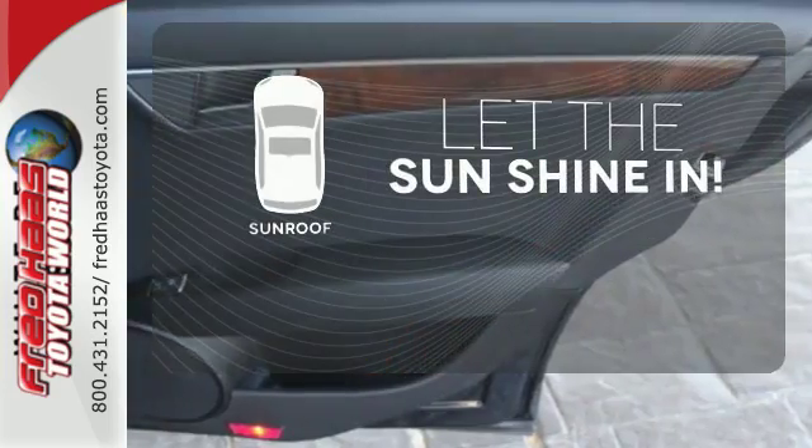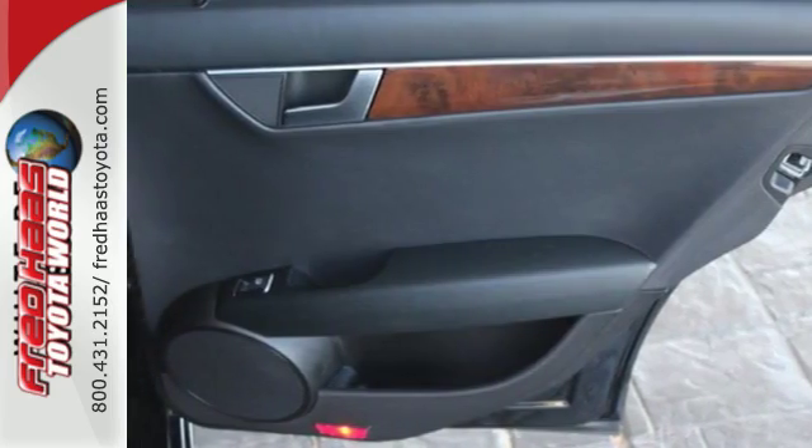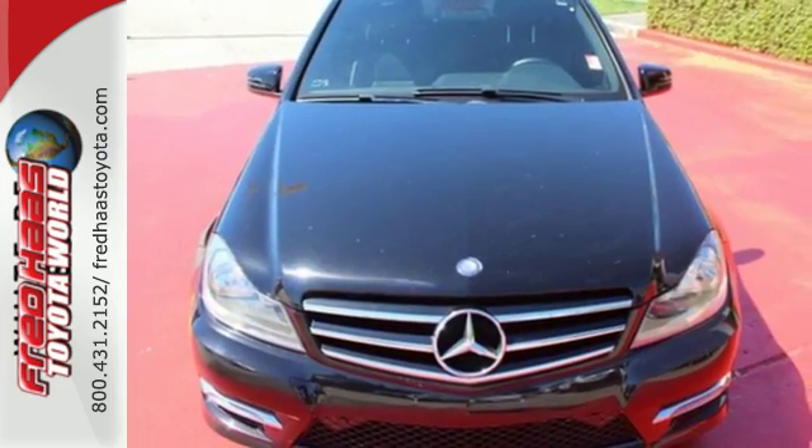Let the sunshine and fresh air in with the sunroof. It's pure Mercedes-Benz style. Come in for a test drive today.